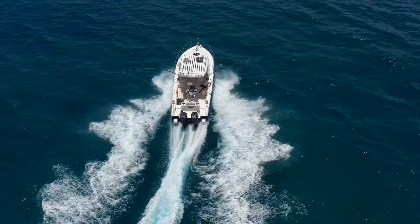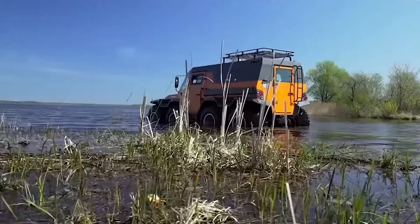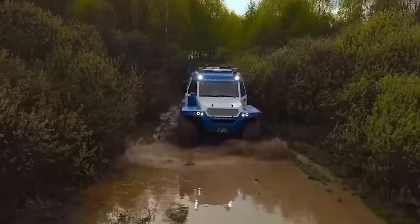Traveling on land only is boring, and our other option is water travel, but we can't travel everywhere by water. So what do we do? If you haven't heard, there are amphibious vehicles. Amphibious vehicles are a means of transport viable on land as well as on or underwater.